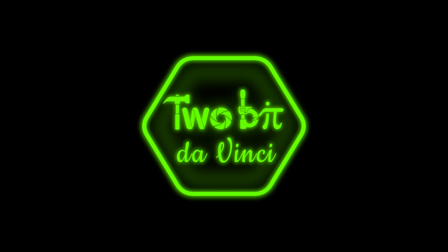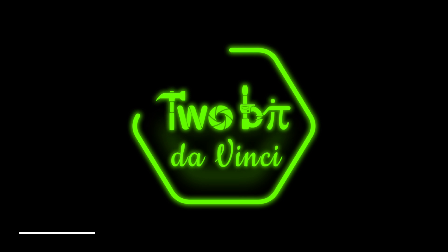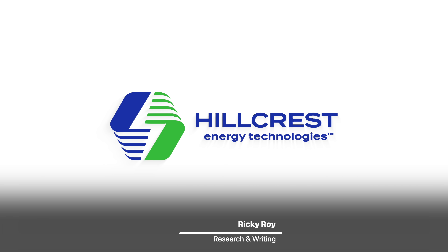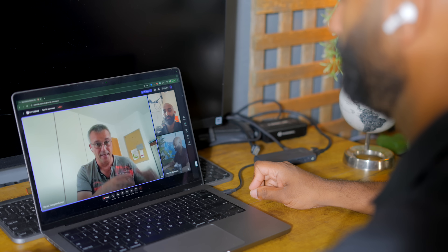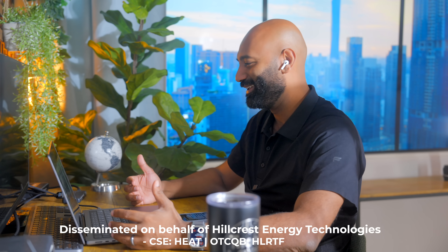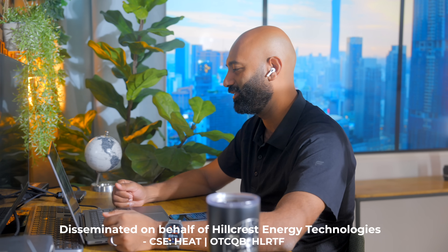I'm Ricky and this is 2Bit DaVinci. Huge thanks to Hillcrest Energy Technologies for partnering with us to help make this episode. I had the pleasure of chatting with Harold Hangstenberger, an electrical engineer and member of the Hillcrest Energy Technologies team. My first question for him was: why is zero voltage switching considered the holy grail for inverters, and how is his team able to solve it?